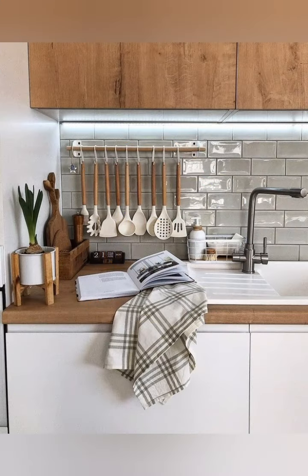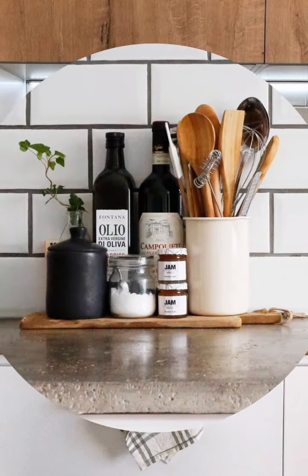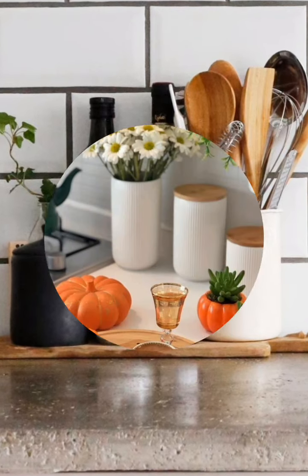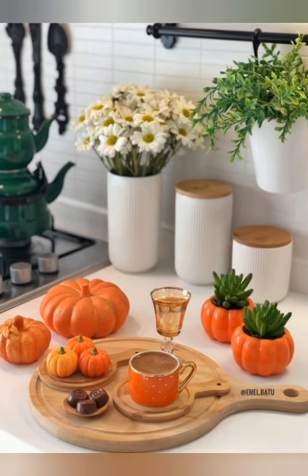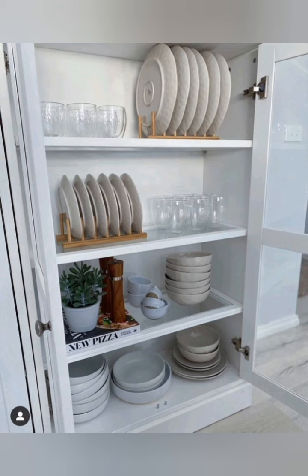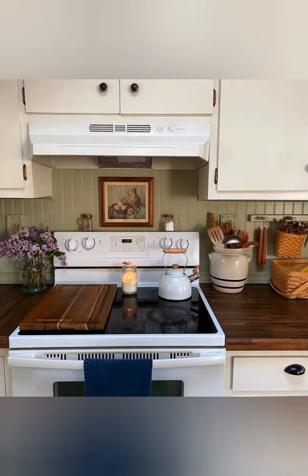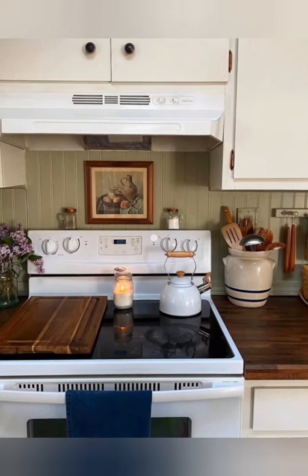Here are some tips for designing and decorating a modern kitchen. Maximize space with smart storage solutions. Use open shelves, corner units and top cabinet apps to make the most of vertical and corner space. Opt for deep drawers to store pots, pans and heavy utensils. Use overhead cabinets to store items that are used less frequently.